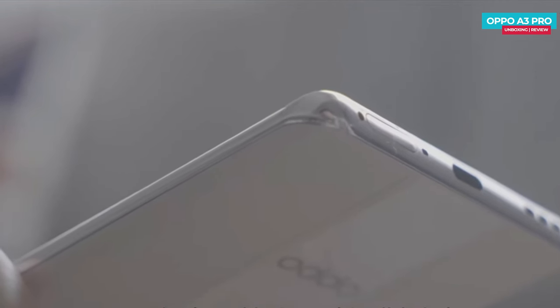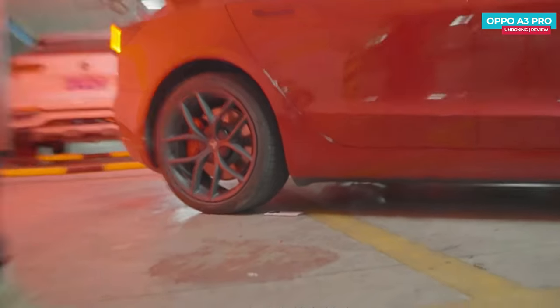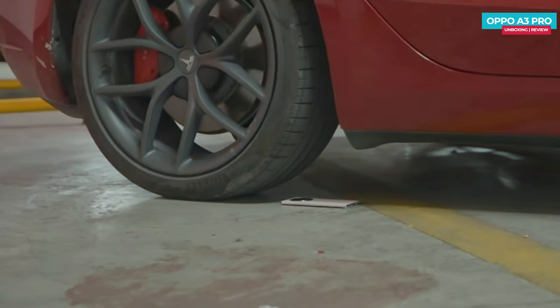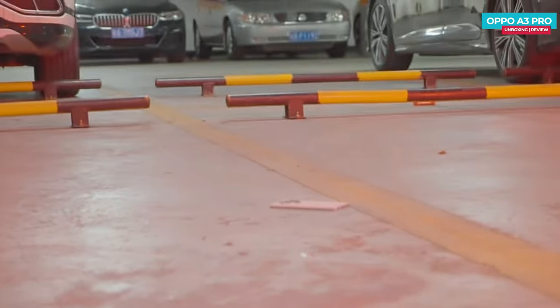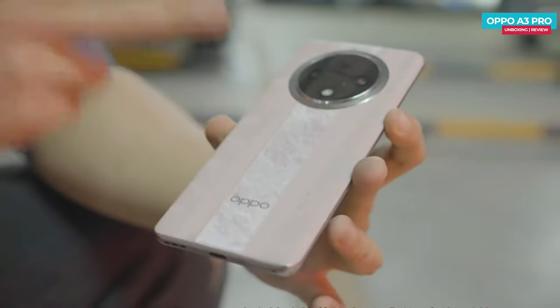This means it's equipped with better components all around. At the end of the video, we're testing the strength of this phone in a unique way — we place it under a Tesla Model 3 car. We hear a crisp sound, and afterward we inspect the phone. On the back, we see the imprint of the wheel.